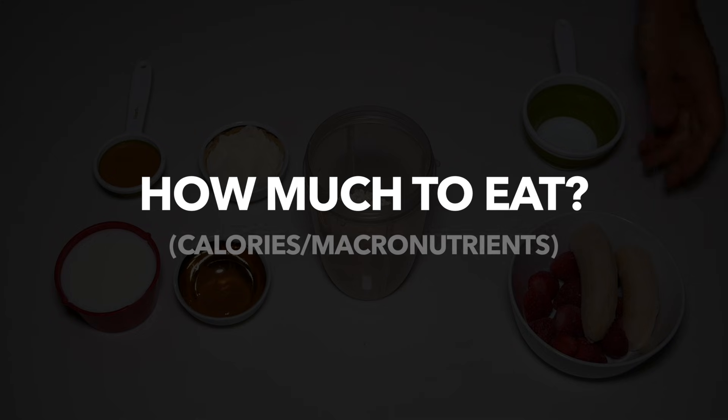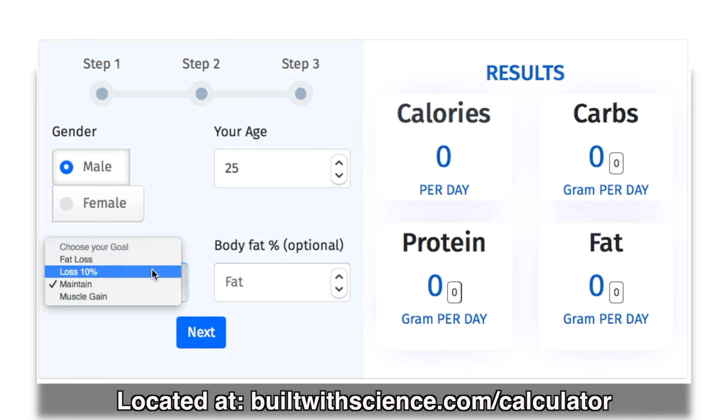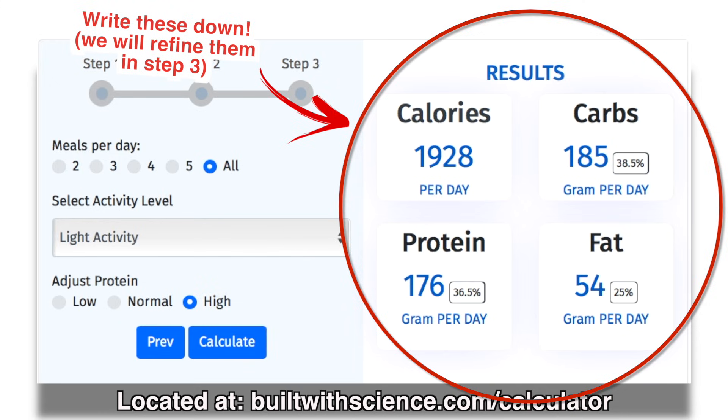As for exactly how much you should be eating in terms of calories and macronutrients, I've simplified everything by setting up a calculator on my website that will calculate everything for you based on your stats. I'll leave a link to this page in the description box down below. After you get those numbers, write them down and that's what you'll want to stick with until you refine them in step three of this video.